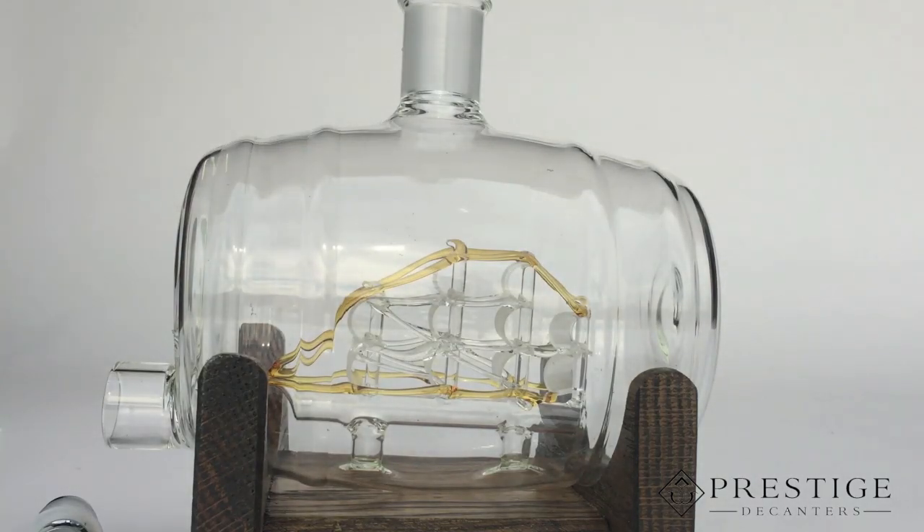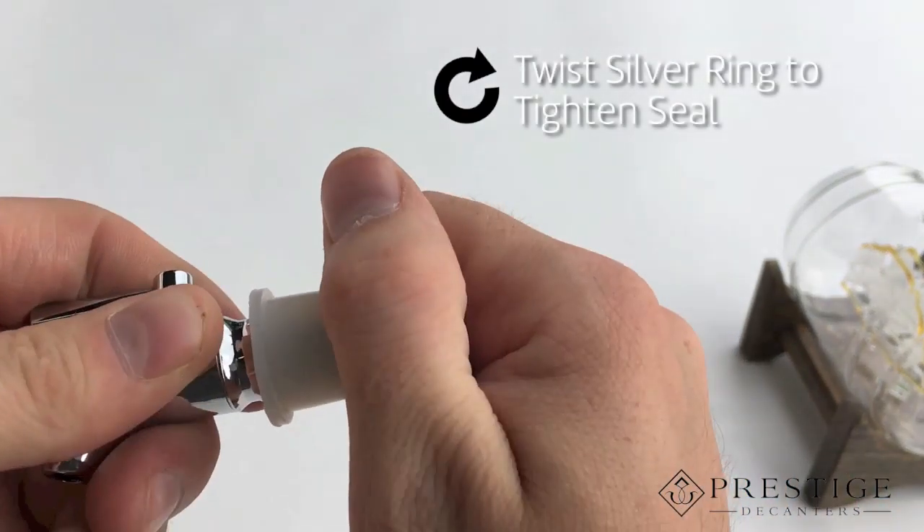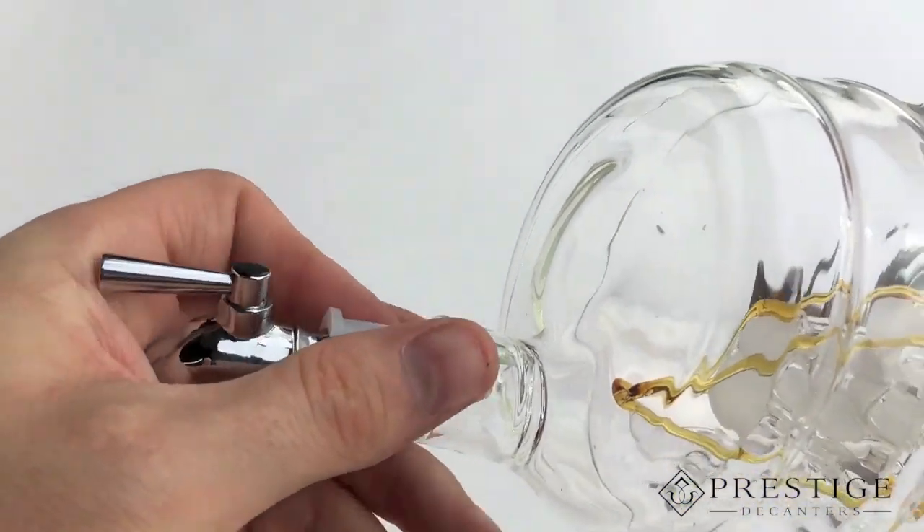This decanter comes with a stainless steel adjustable spigot. To get the spigot to tightly seal within the glass, you must turn the silver ring on the threaded part of the spigot to the right to compress the seal.